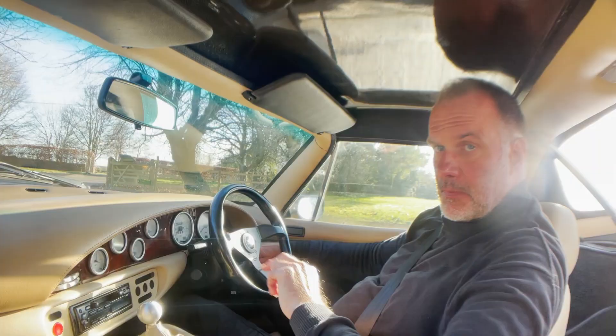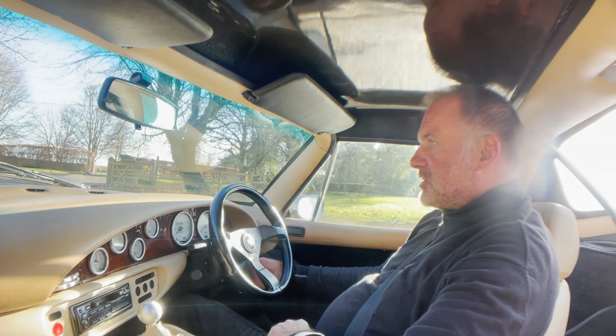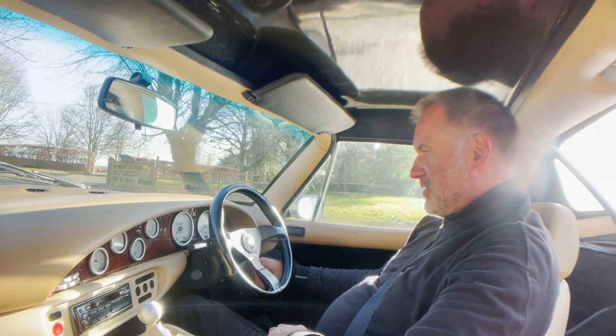Excuse the squinting, but I'm looking directly into the sun. Anyway, off we go. Okay, let's take this TVR Chimera 4L V8 for a spin.